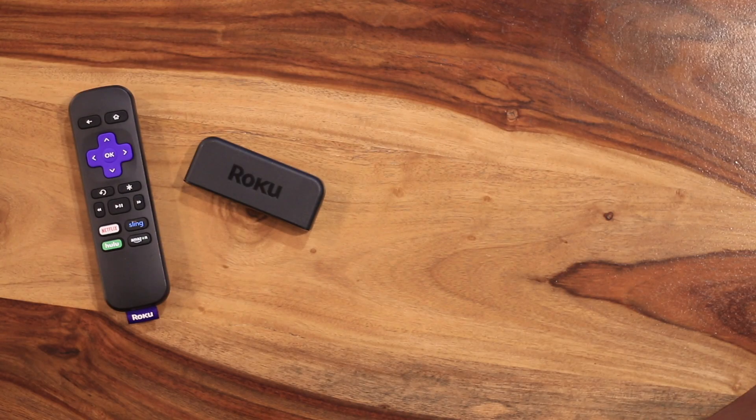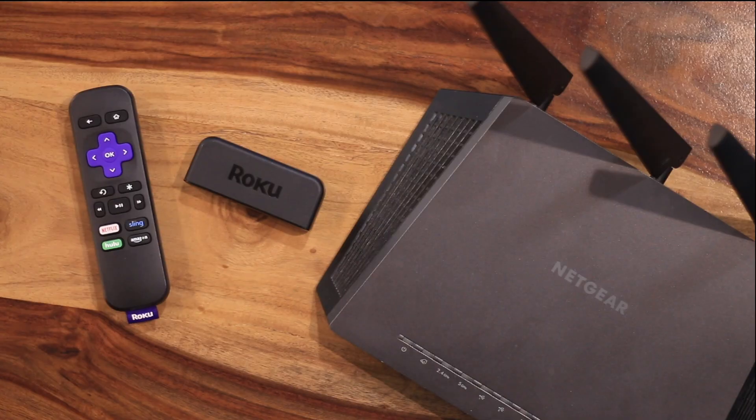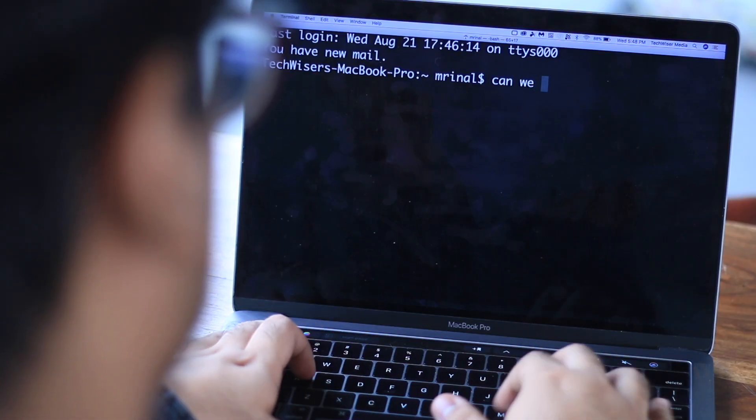Roku doesn't support VPN or smart DNS functionality, which means the only way to use a VPN on Roku is to actually install one on your router. If you're wondering whether sharing the VPN on your mobile hotspot will work — it won't.